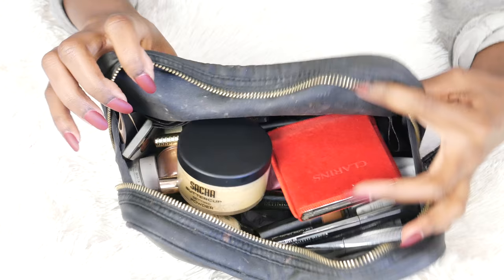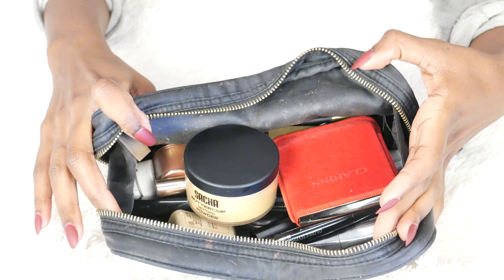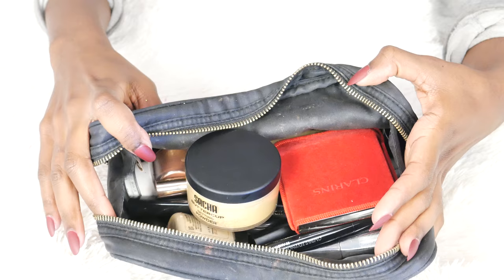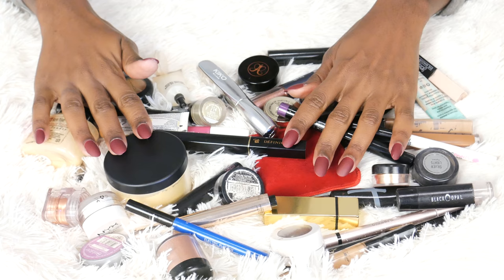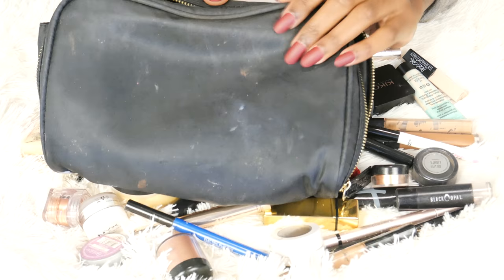So this is everything I have in here. I have quite a bit. I think we should just pour it all out and then go through it. All right, so I've got everything laid out. I did not realize how much stuff I had in this bag. This bag might look big on camera but it's because I'm zoomed in — it really isn't that big. Let's jump into it.